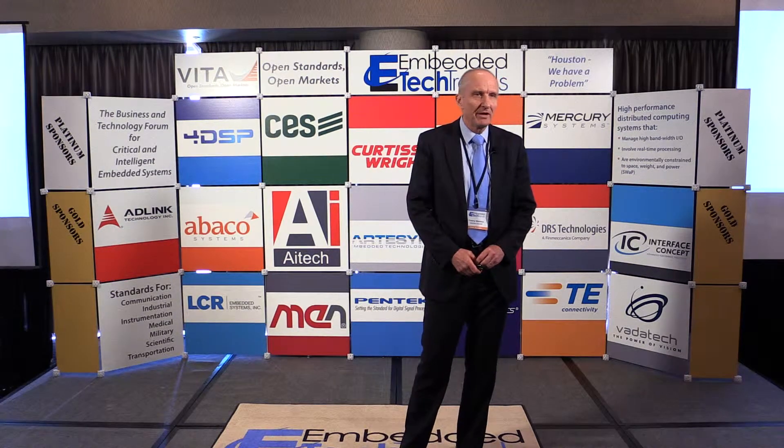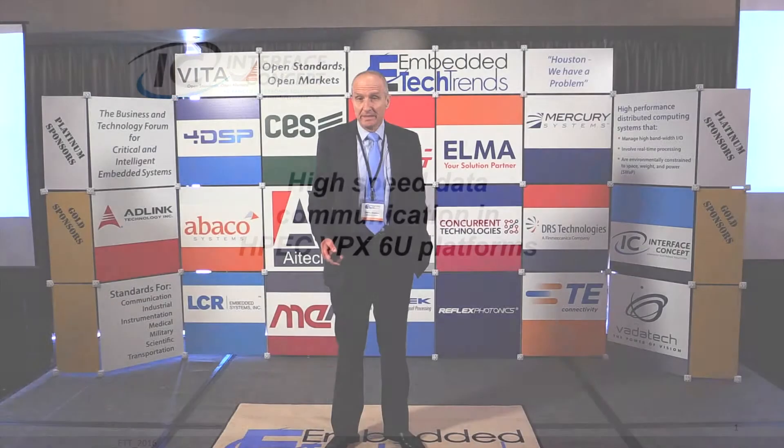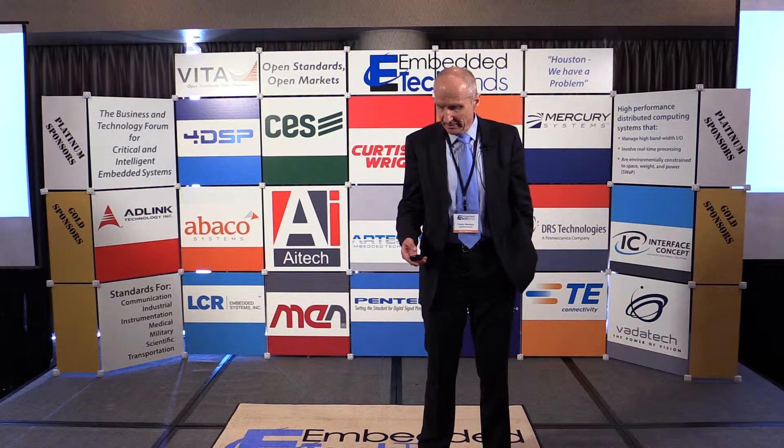Good morning. I am Thierry Bastiau, in charge of sales at Interface Concept. Interface Concept is a designer and manufacturer of embedded boards and systems, and we love bringing the latest innovative technologies into the embedded world. Today I would like to provide some highlights about high-speed communication within and between high-performance embedded computer systems, mainly in VPX platforms.